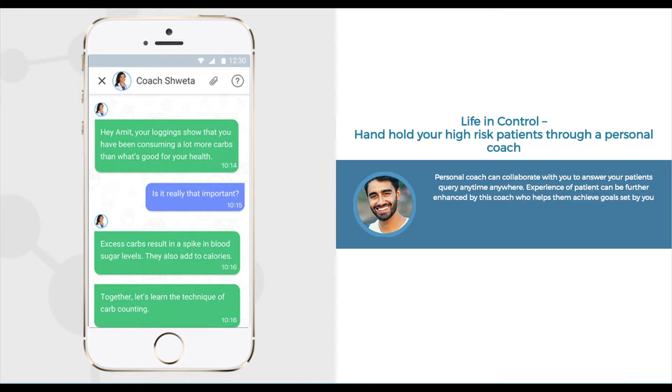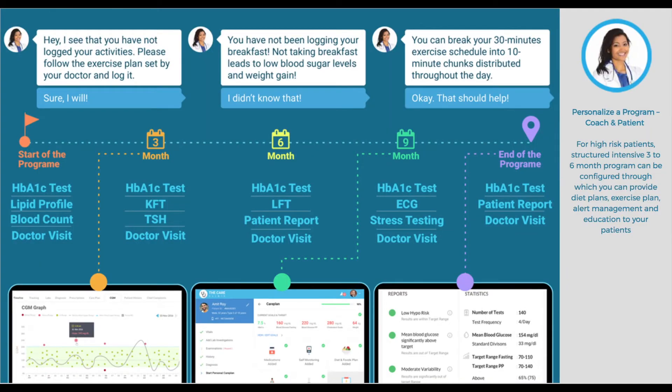For your high-risk patients, you can provide personalized coaching through highly qualified coaches. The coach answers all your patient's queries on your behalf and helps patients achieve the goals set by you. For high-risk patients, you can structure intensive 3-6 month long care programs. These doctor-led programs provide complete support and guidance through education, alert management, personalized coaching support, preventive lab and visit schedules, and implementation of the care plan.